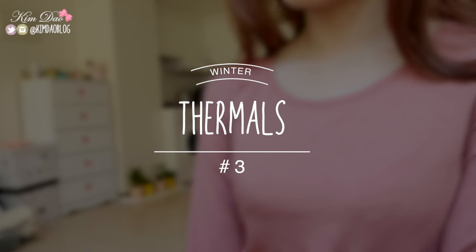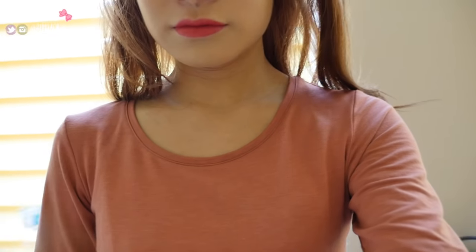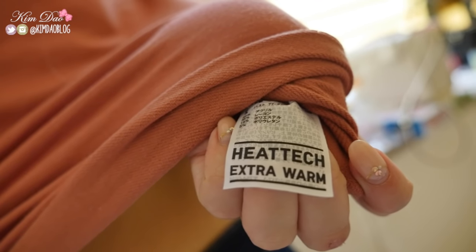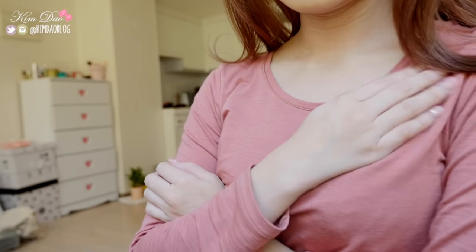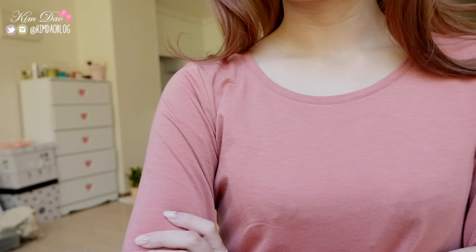One thing I cannot live without in winter is thermals. I absolutely love heat tech as it keeps me so warm throughout the cold winter days. I pretty much own everything heat tech like tops, leggings, socks, you name it. It honestly makes a huge difference to my day and I just wear heat tech everywhere during winter.